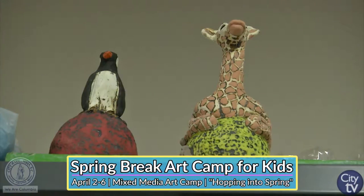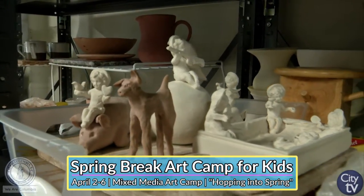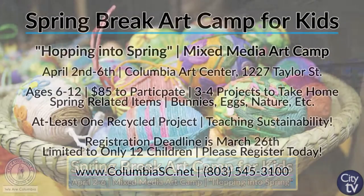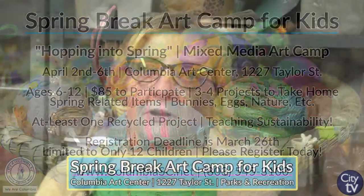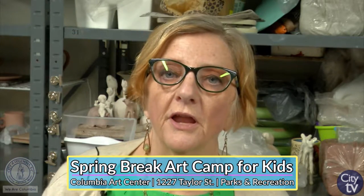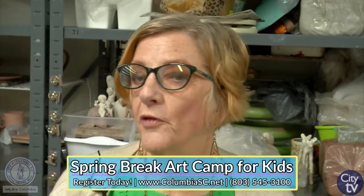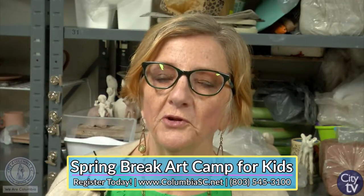The classes are structured so the projects can be made very easy for the young ones or the less skilled ones, and we can add more challenges or opportunities for advancement with some of the older ones who want to explore different ways of doing things. At the end of the camp, your child will come home with at least three to four projects. The clay projects are done the first part of the week and hopefully will be ready to take home on Friday, and they'll have at least a couple of drawings and paintings to take home too, all related to the theme of hopping into spring.